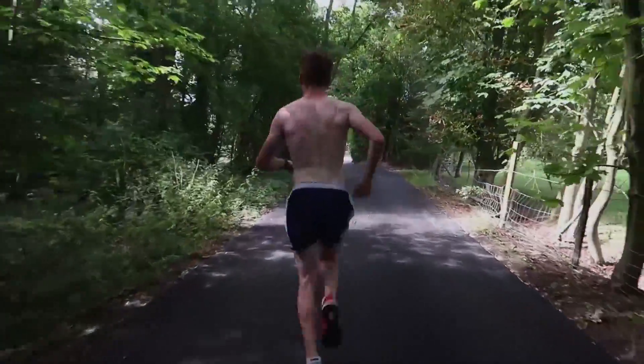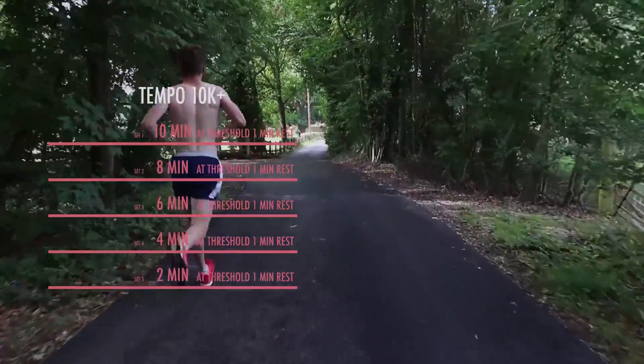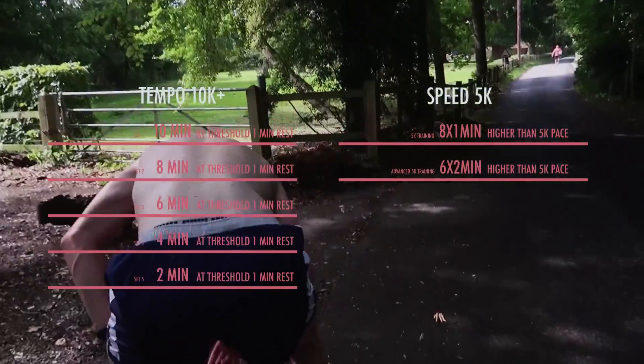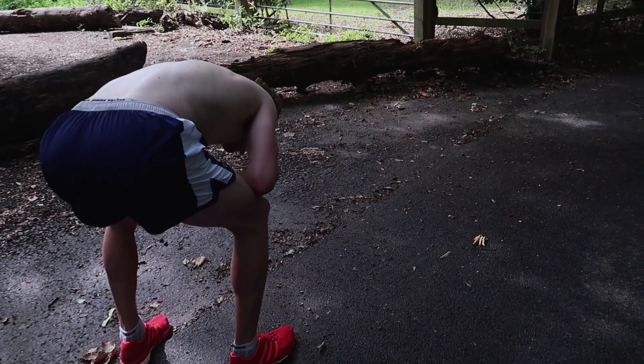So that's the basic idea of how to get faster. As a recap: tempo training is for 10k-plus runners and speed training is for 5k runners. Obviously you can try both and see how they affect your speed. If you found this video useful, please give the video a like or even a share.